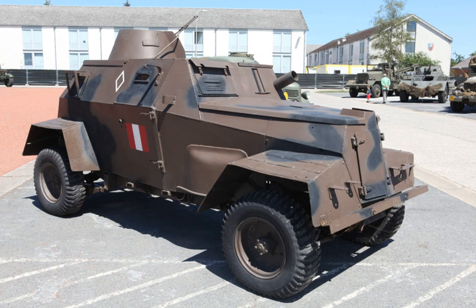The Humber Light Reconnaissance Car, also known as Humberette or Ironside, was a British armoured car produced during the Second World War.